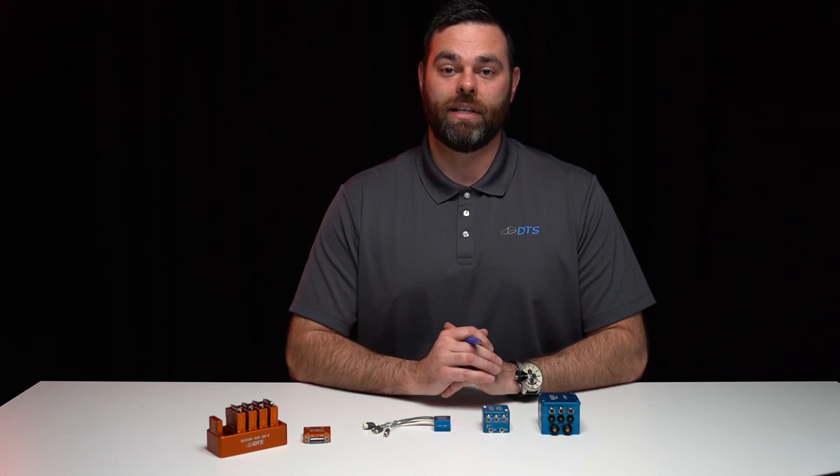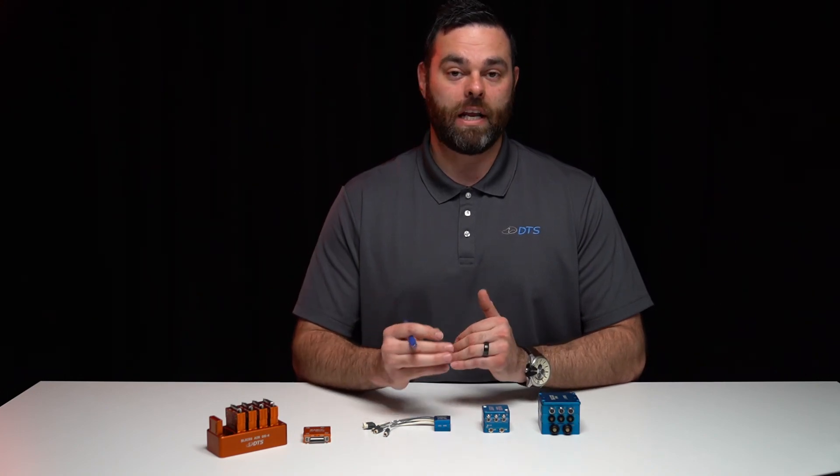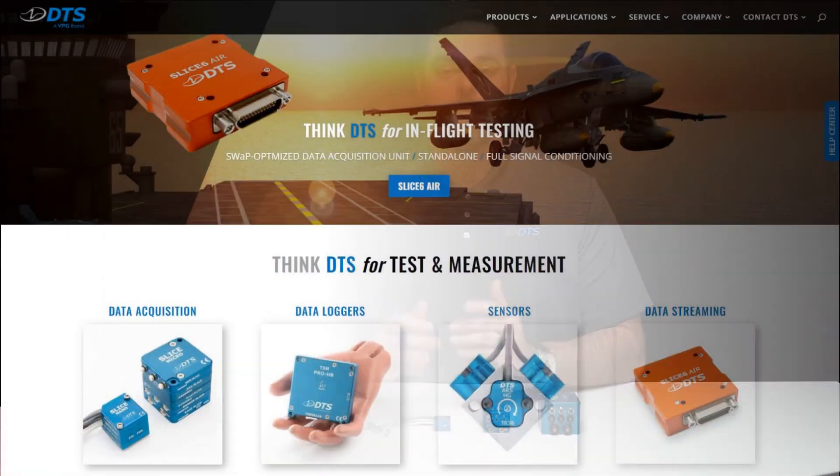Thank you for watching. For more information about DTS data acquisition systems or for any information about your specific application, please visit our website.